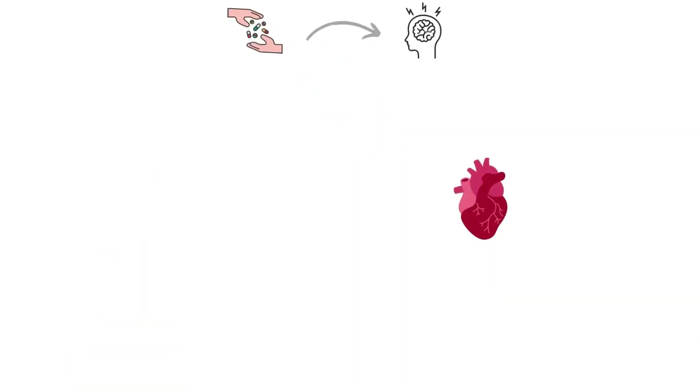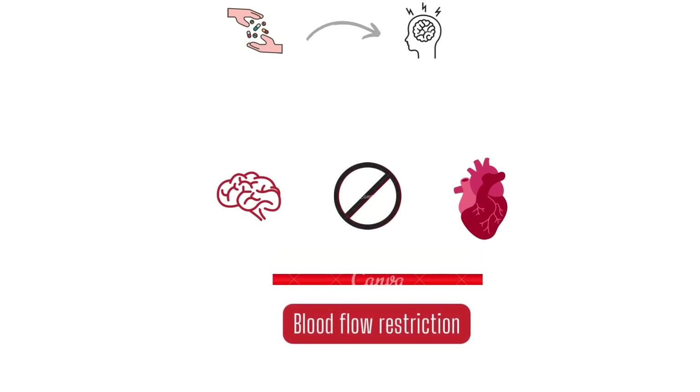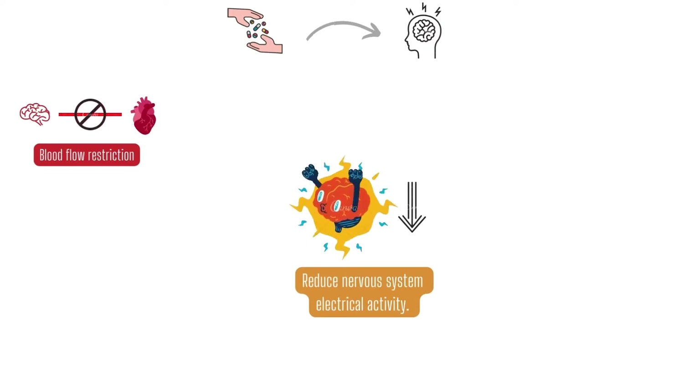First, they restrict blood flow to the brain. Beta blockers reduce blood vessel dilation, which is known to contribute to migraine. Next, they reduce nervous system electrical activity. Beta blockers make the nervous system less excitable, and they also suppress waves of electric current that are thought to be a factor in migraine aura.